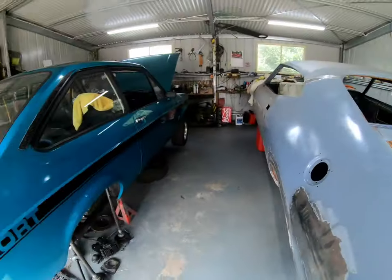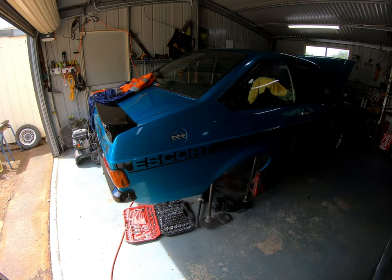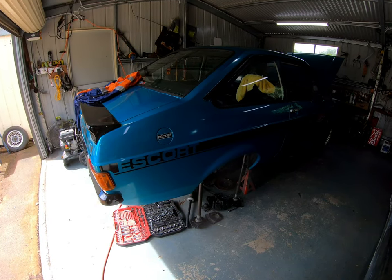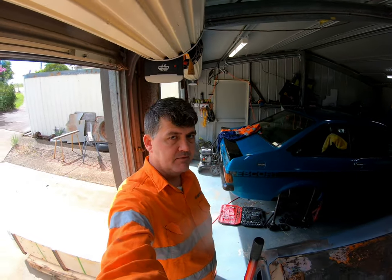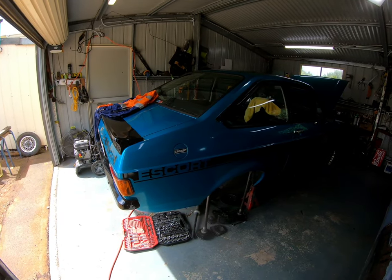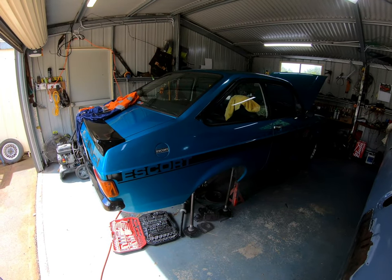I'm having problems with the Escort's diff. I took it into Newcastle Gearbox and Diff and dropped it off, and ordered some gears off eBay from Dandenong, Victoria. It took three weeks to get to Newcastle, then the diff shop went on Christmas break. I rang them up after they'd been open four days and they still hadn't got the gears.